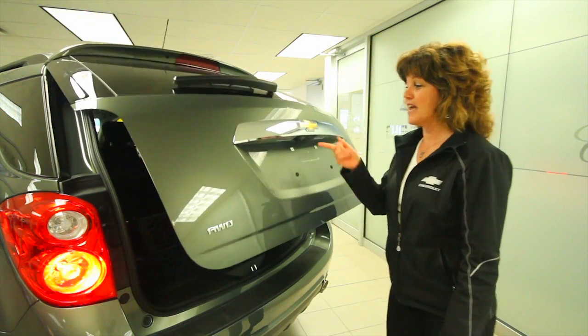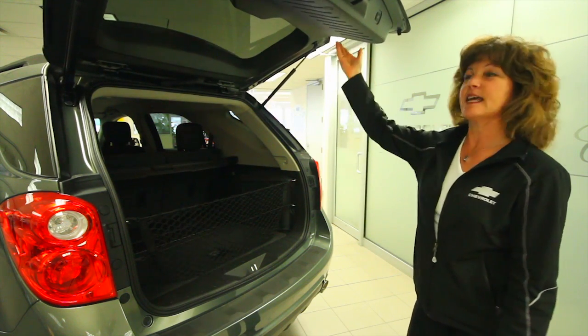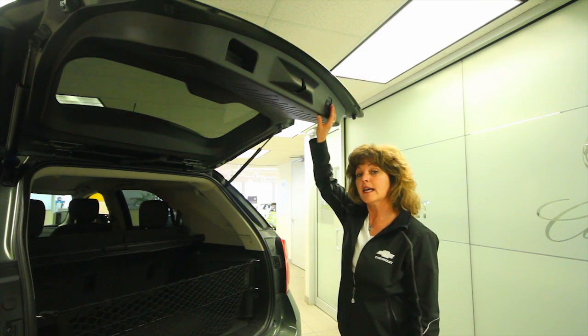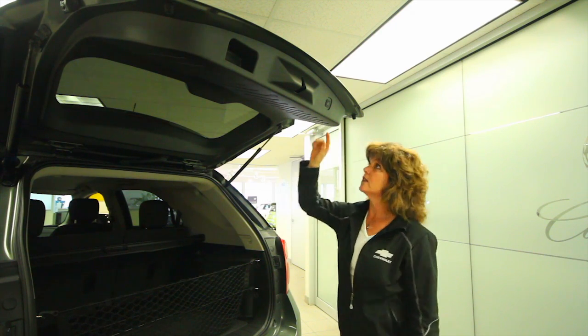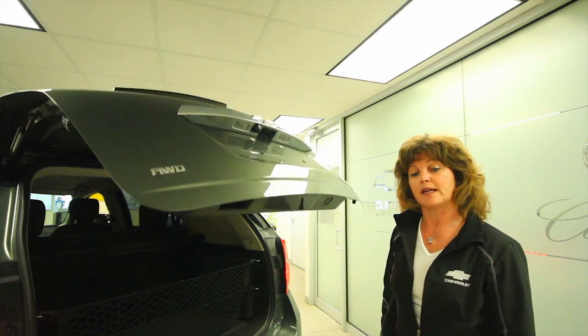In our LT option we have a power remote tailgate. Push your key fob, touch the button, and it will open up easily for you. You have many ways to access your power lift gate, including the ability to set it at three-quarters height — maybe your garage isn't tall enough for that. So use your key fob, use the back button, or the button conveniently by the driver's side.